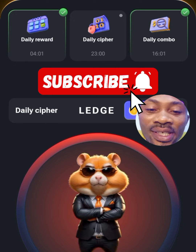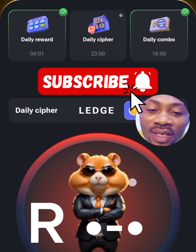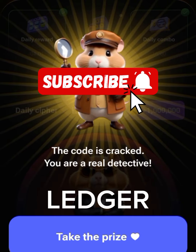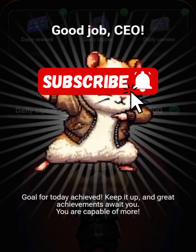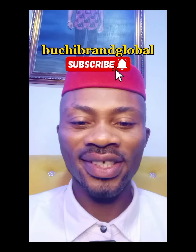Ledger — that is the word for today. Congratulations guys, please don't forget to come back again tomorrow for more. Love you guys, thank you for watching.